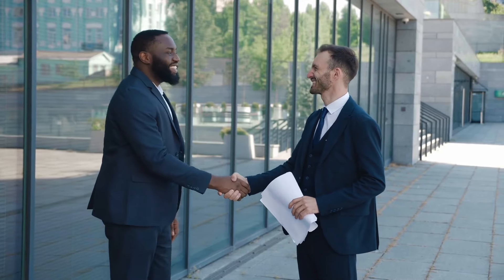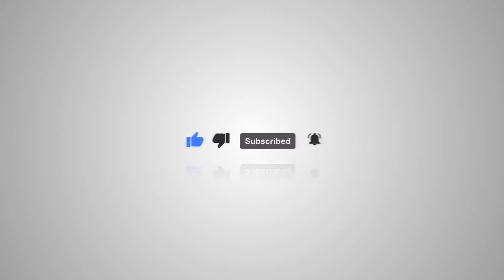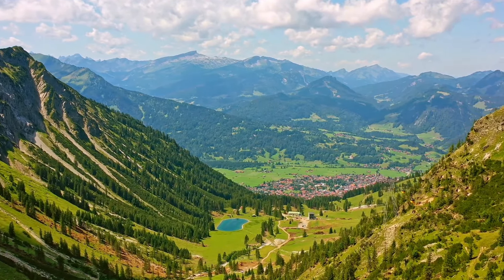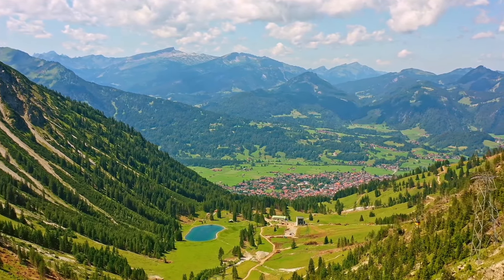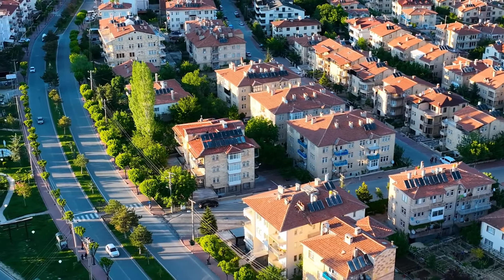Thanks so much for watching. If you're excited to try seasonal work in Germany, I've added links to recruitment agencies and their official websites in this video. If you have any questions about the application process or working in Germany, drop a comment below. Don't forget to like, subscribe, and turn on notifications so you don't miss my next videos, which include content about working in the UK, Germany, Luxembourg, and Iceland.